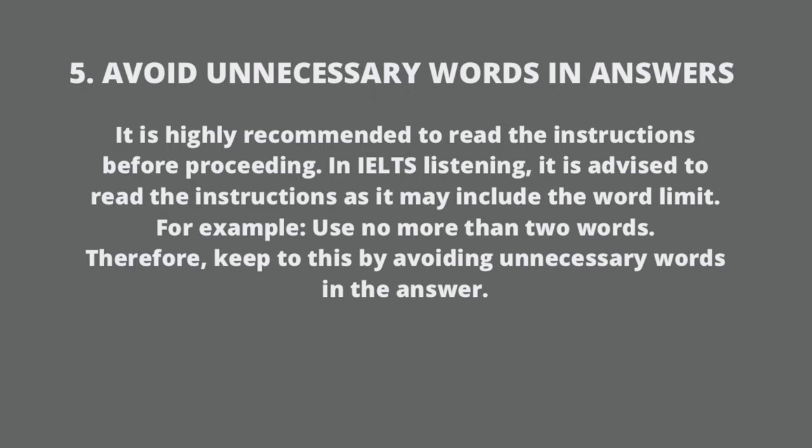Avoid unnecessary words in the answer. It is highly recommended to read the instructions before proceeding. In IELTS Listening, instructions may include a word limit. So don't focus on unnecessary words — rather focus on the necessary ones. For example, if the answer requires no more than two words, you can avoid writing a third unnecessary word.